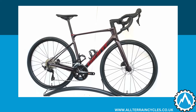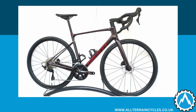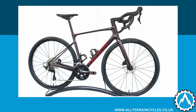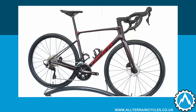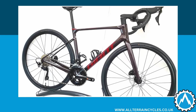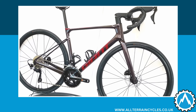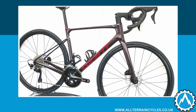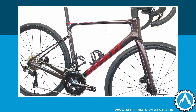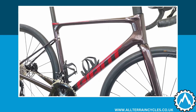Hi, it's Chris. I'm here today with Giant's Defy Advance 2 Road Bike in Tiger Red. The Defy is Giant's Endurance Road Bike and is engineered to deliver a smooth and efficient ride quality but also one that minimises fatigue. Both the frame and fork are made with Giant's advanced grade carbon fibre. The frame set is one of the lightest in its category, yet still offers the perfect balance of high performance reactivity and all day comfort.